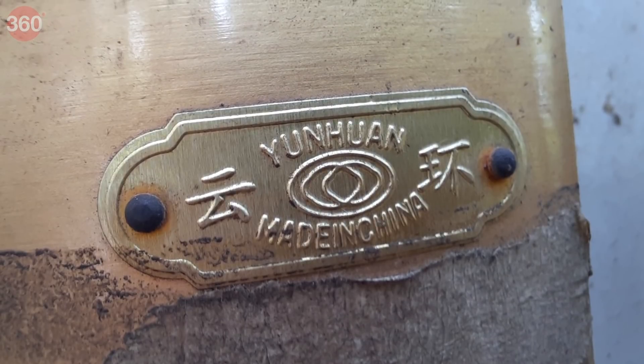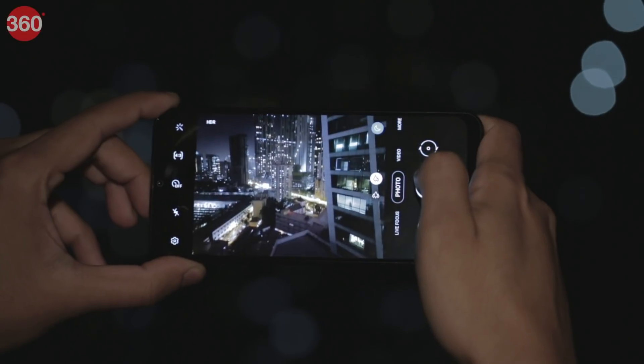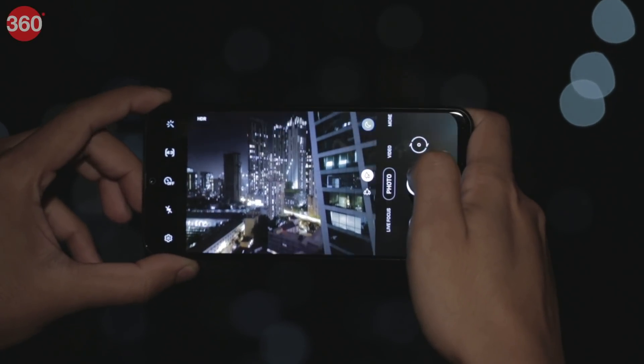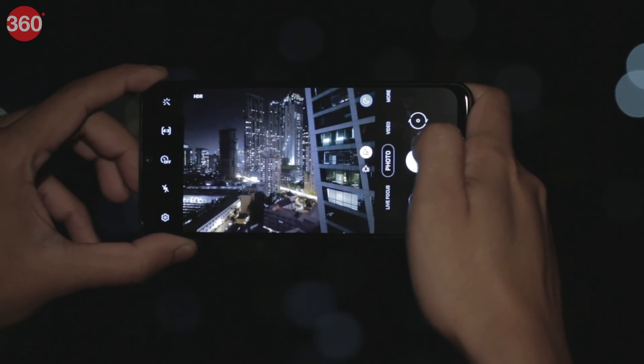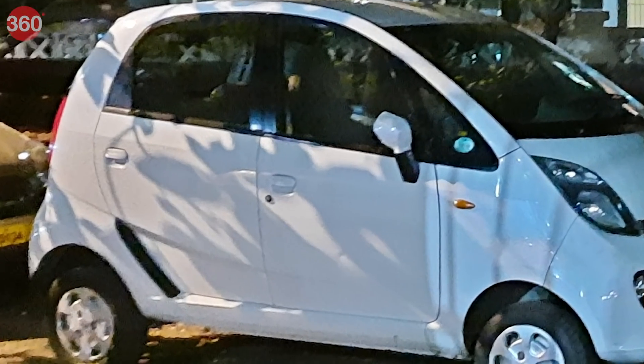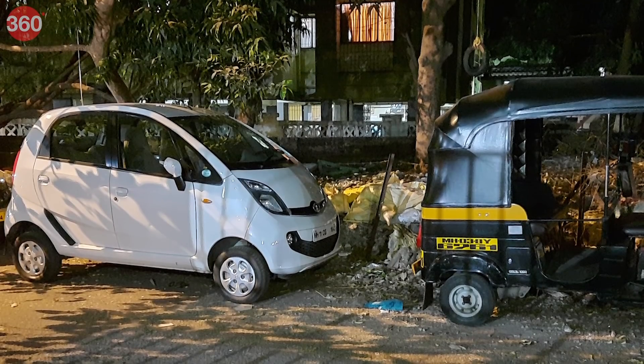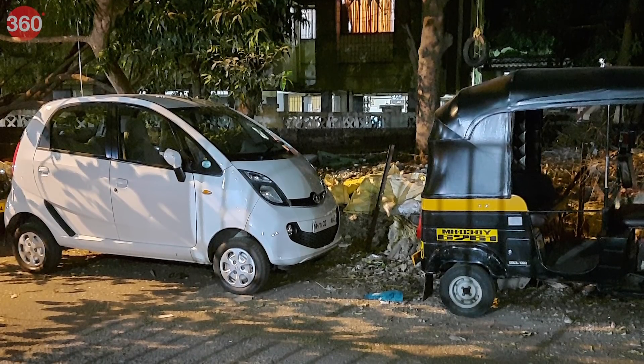The macro camera takes decent shots outdoors but the quality dips when indoors. For portrait shots, edge detection is very good and the Galaxy M31 does a good job of separating the subject from the background. In low light, the Galaxy M31 takes longer to lock focus, so you will need to be patient while taking shots. Photos taken in low light look good but you can notice fine grain in the output on zooming in. Switching to night mode helps to reduce grain in the output.